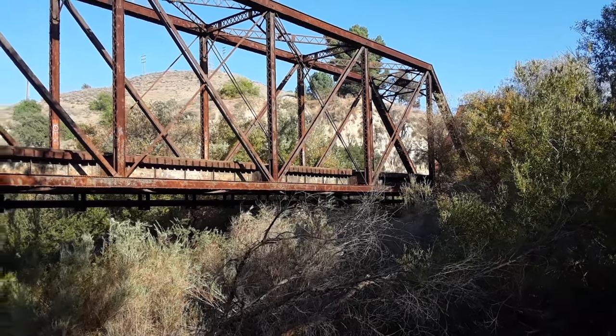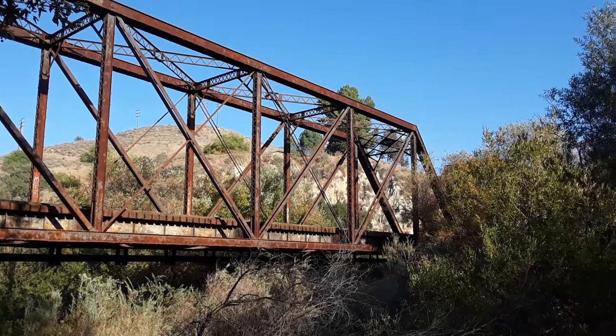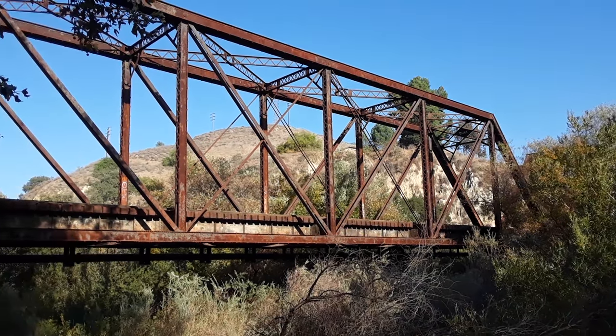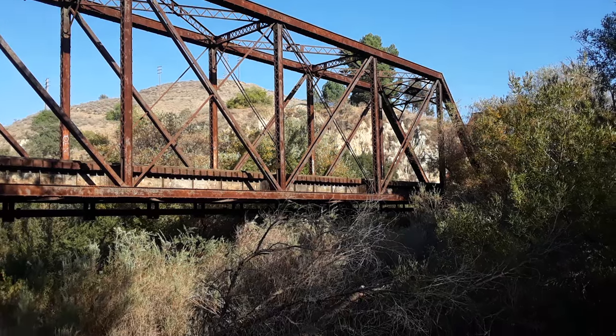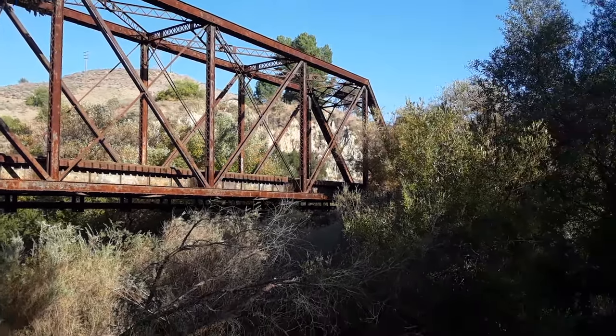Hello viewers. I'm in Piru, California and I wanted to show you an old Southern Pacific Railroad truss bridge. This is Piru Creek and it's pretty overgrown.